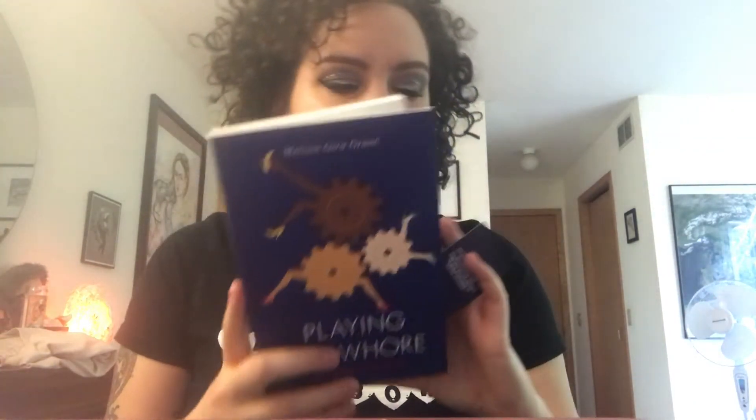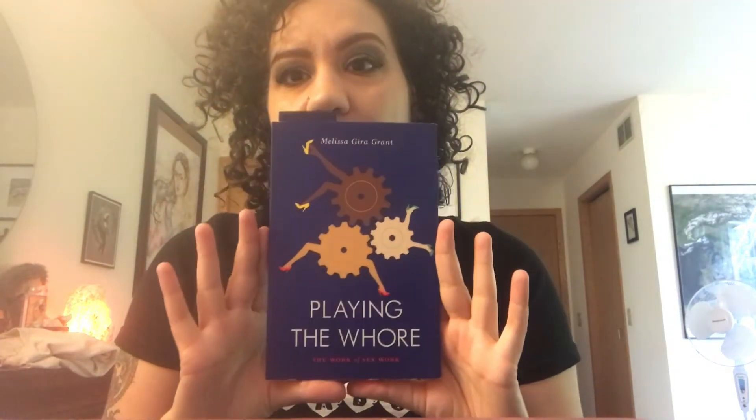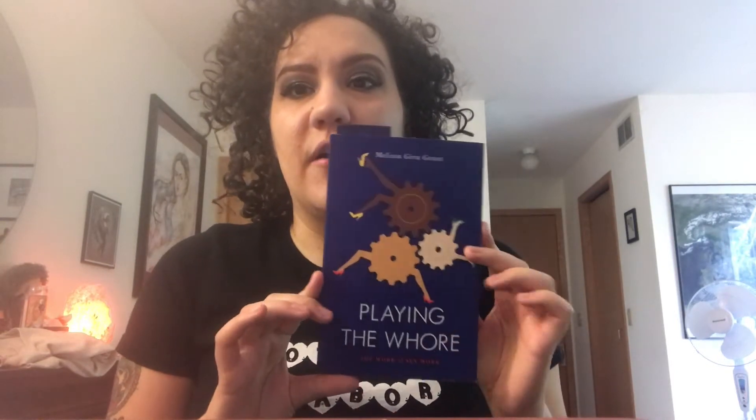One of the first books I'm going to recommend is Playing the Whore by Melissa Gira Grant. If you want to know more about sex work, first follow her on Twitter and other sex workers, but also buy this book and read it — it's such a good primer. Honestly, just google her and read all of her writing because it's superb.